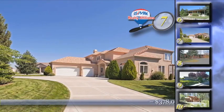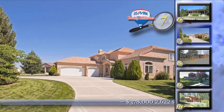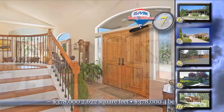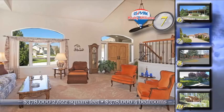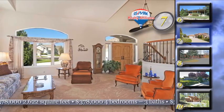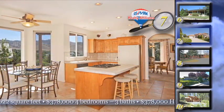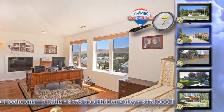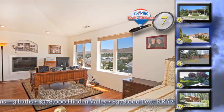Right from the moment you pull up to home number seven in the Estates at Rosewood Lakes, you know that this home is something special. What makes this four bedroom, three bath home so special? Start with the panoramic views and a long circular driveway that has had extensive landscaping featured all around it, including a gazebo and two ponds.